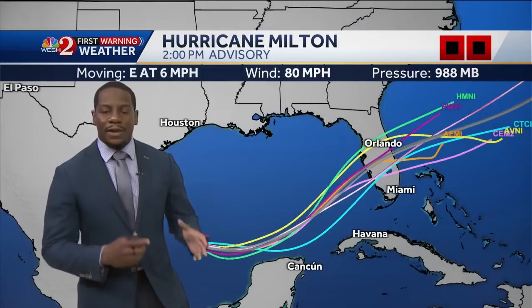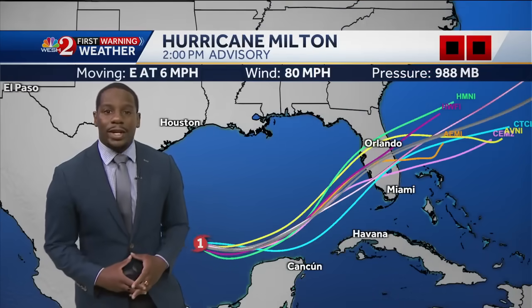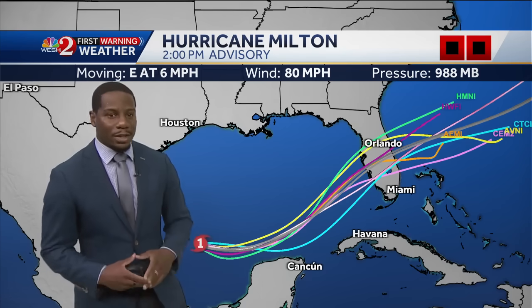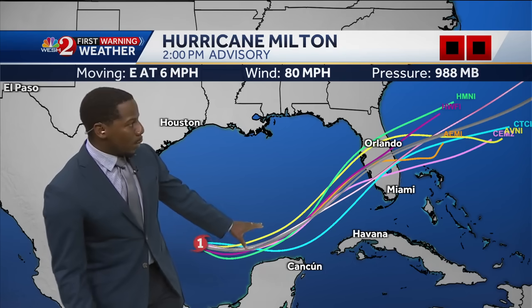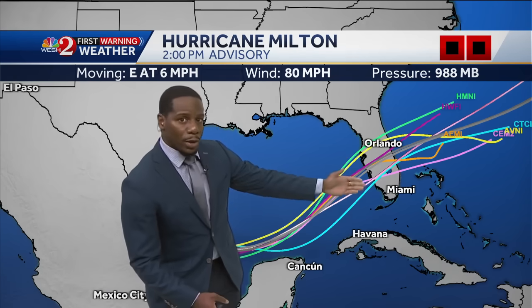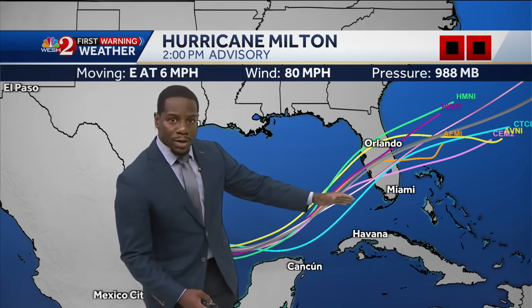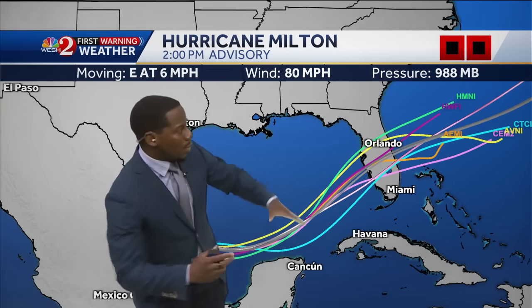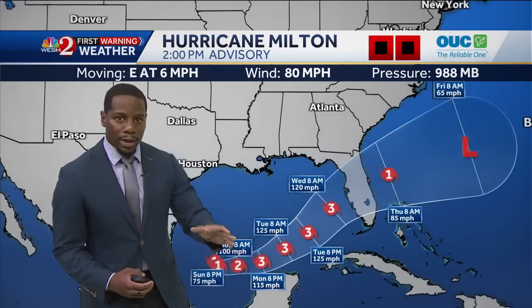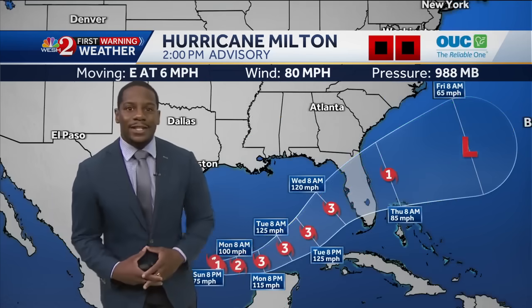That's one of the reasons why we've seen this now strengthen to a Category 1 hurricane, and we still have room for Milton to continue to grow. The spaghetti model plots indicate it will likely be making landfall across Florida's western coast, anywhere from central Florida through southern Florida. We still have more time for these models to come together, but we are seeing much more improvement in their agreeability since yesterday.